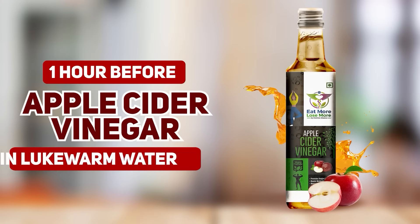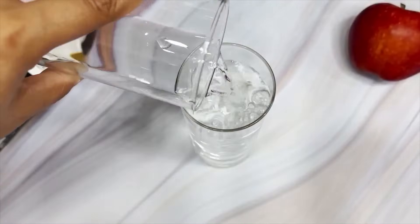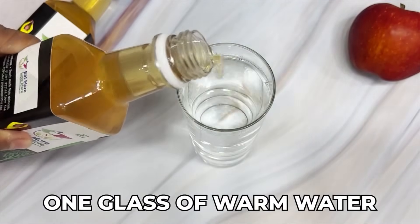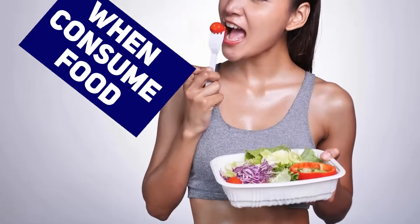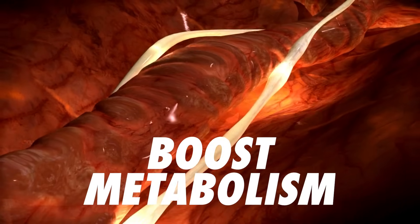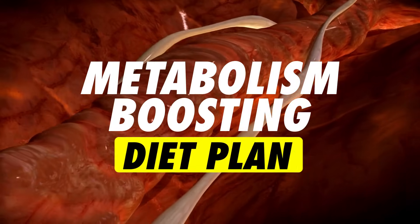Before proceeding towards lunch, we'll have apple cider vinegar in warm water. Simply mix one teaspoon of apple cider vinegar in lukewarm water and have it one hour before your lunch. This basically avoids any kind of blood sugar spikes when it comes to your food intake and is one of the best ways to boost your metabolism before consuming any meal.